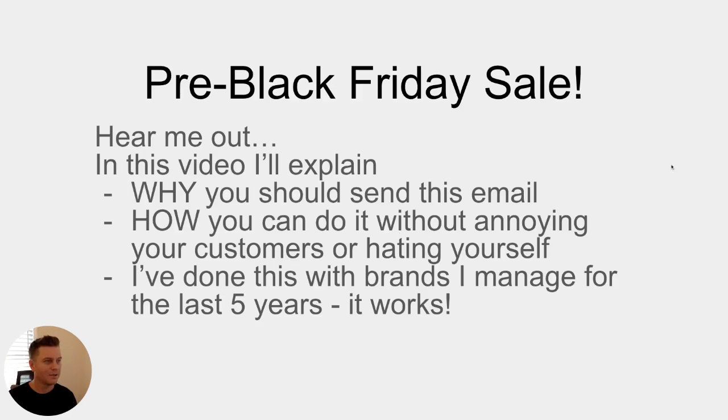The one email every brand should send in early November is your pre-Black Friday sale. I know a lot of people hate pre-Black Friday sales, and a lot of people complain about how Black Friday starts earlier and earlier every year. But I'm going to show you how you can send this email at the end of October or real early November and make it work — without annoying your customers, and without hating yourself for doing it. I've been doing it for five or six years.